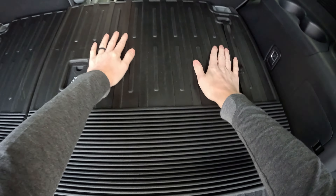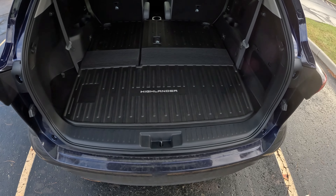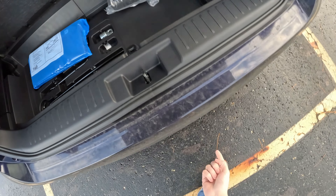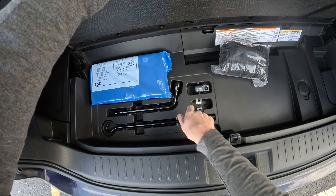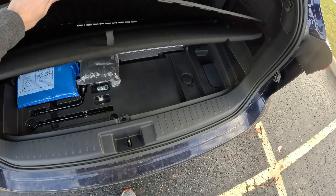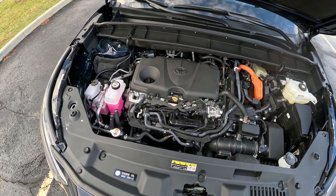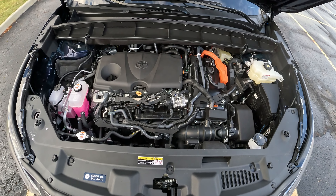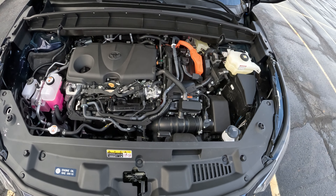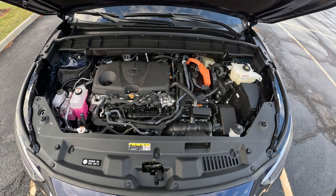With the third row folded down you do get plenty of room back here for luggage. Under the floor there's some extra storage, and it has a full-size spare underneath the car that you can winch down and use. Under the hood is the 2.5-liter inline four-cylinder hybrid found in a lot of Toyota products — I think the RAV4 and the Sienna. It makes a combined around 250 horsepower, 35 MPG city, 35 highway, mated to a CVT.